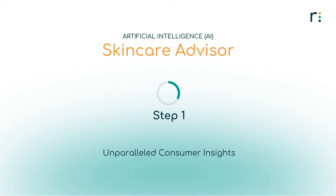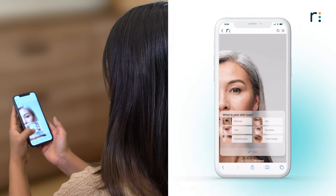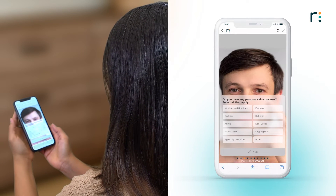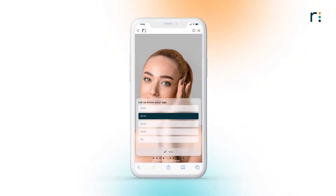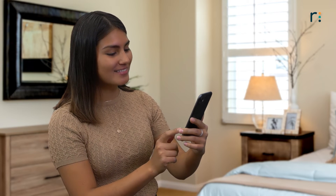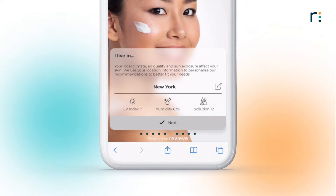Unparalleled consumer insights. Get to know your customers better and understand their skin types, concerns, and demographic profiles. Revive's AI Skincare Advisor is the only solution in the market that can automatically analyze external, location-based data and consider climate, air quality, and sun exposure in its product recommendations.